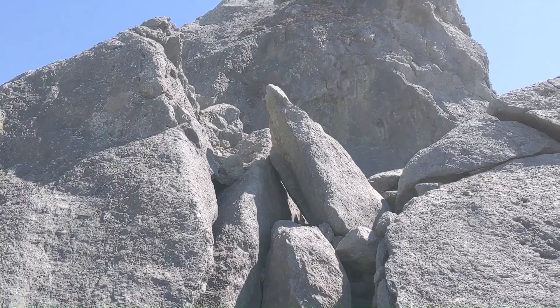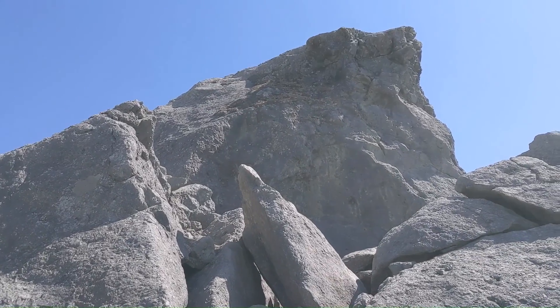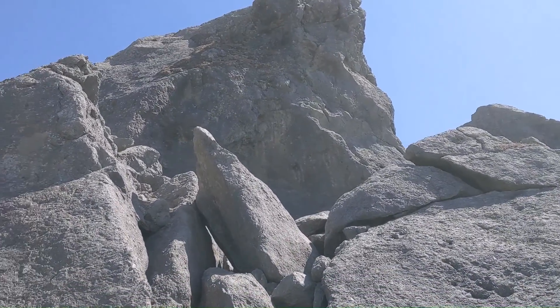The sign said this was Kissing Rock. Very impressive.